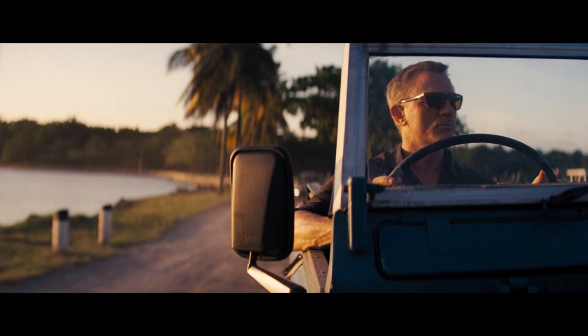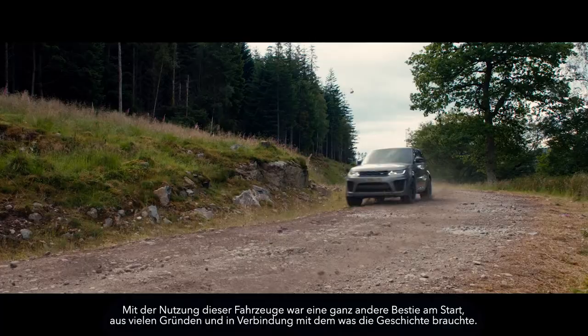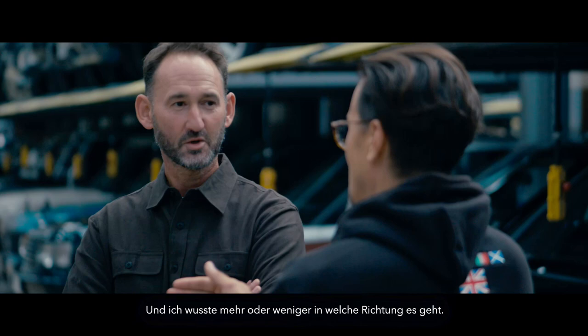This was one of our SVRs — our drivers were out running the helicopters in these. It was a different animal for many reasons, including what the story was asking for, and I knew more or less where it would go. Were you still writing it? I'm still writing it now, actually.